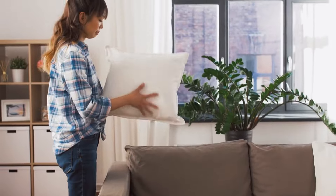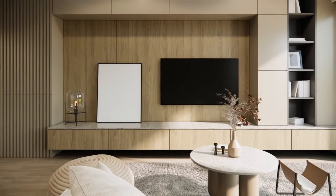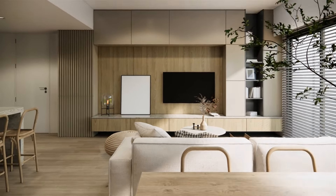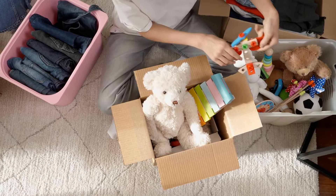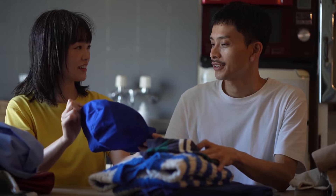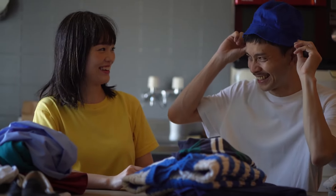Take a systematic approach, tackling one room or area at a time. Assess each item's value and whether it aligns with the principles of simplicity and functionality. Donate or discard items that no longer serve a purpose or bring joy. Remember, the beauty of decluttering lies in making intentional choices about the items that truly matter.